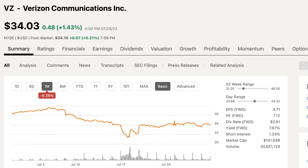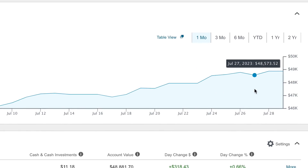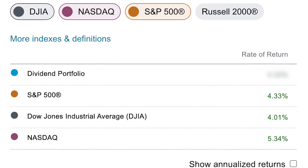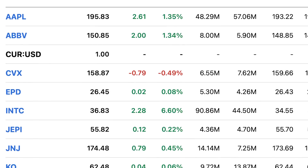Despite taking some big losses from stocks like AT&T and Verizon, July was an incredible month and left my portfolio sitting at an all-time high, which we'll be talking about in this month's portfolio update where I'll show you how everything performed as a whole, along with which stocks I've been swooping up more shares of in the last month.